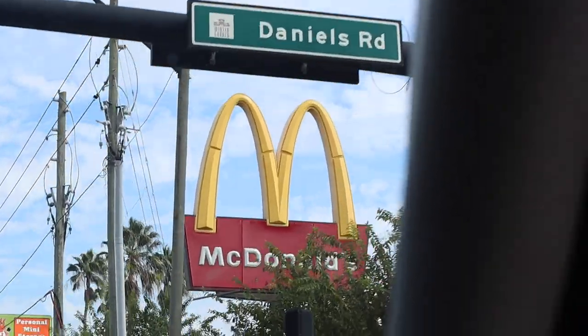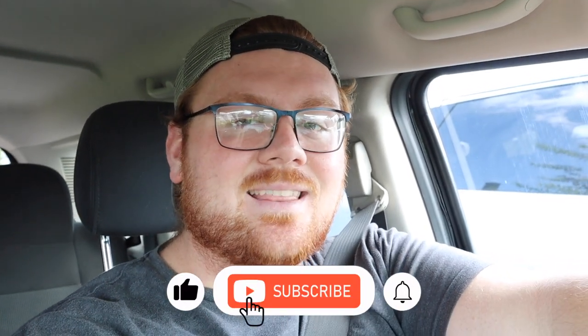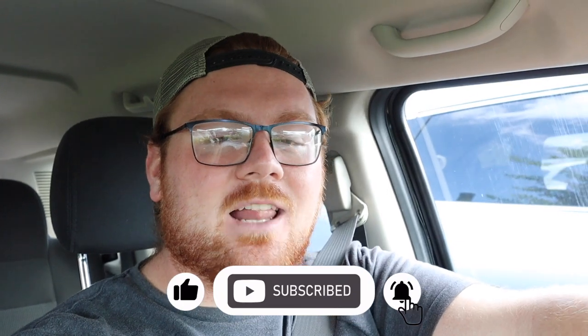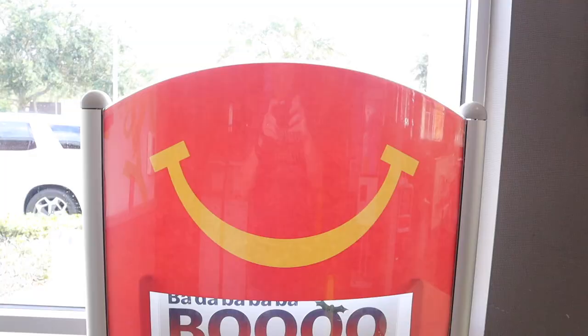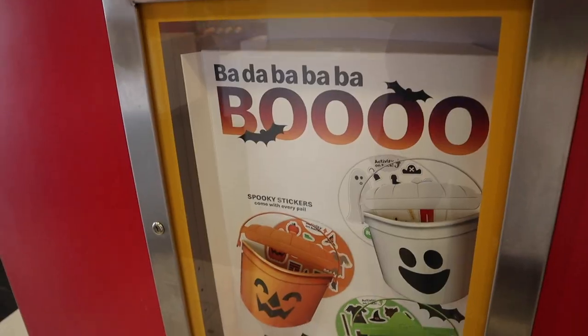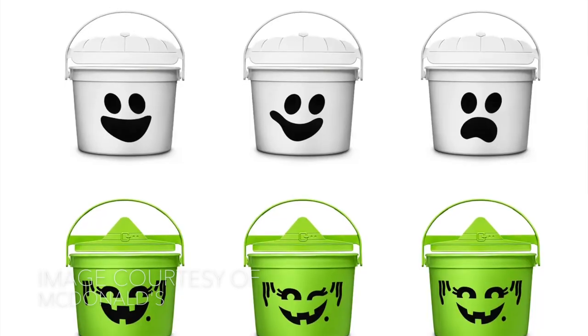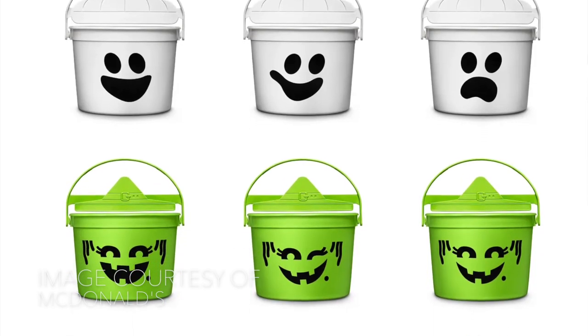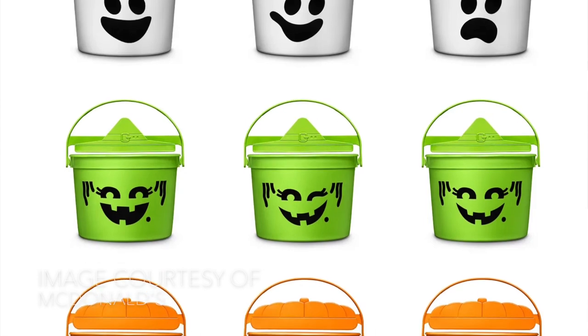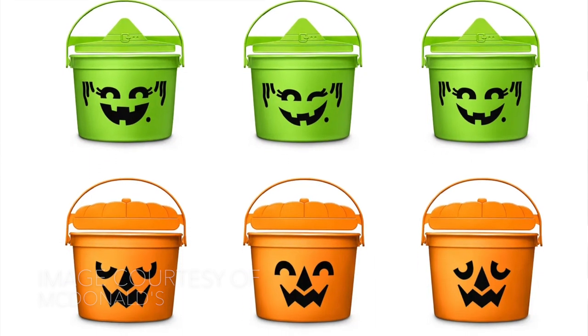Hello, everybody. It is October 18th, and if you don't already know from following along on social media and other advertisements, it is the day that the McDonald's Happy Meal Halloween Buckets are back. I know a lot of you guys probably got these buckets when you were younger. McDonald's actually decided to redo them this year and re-release them in nine different versions. There are three different colors: a white ghost, an orange jack-o'-lantern, and a green witch, and each of them have three different faces, so there are nine of them total.